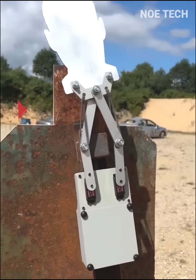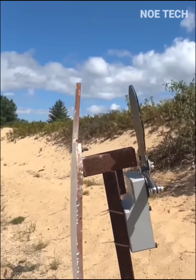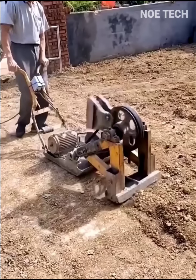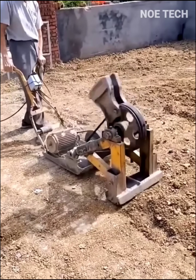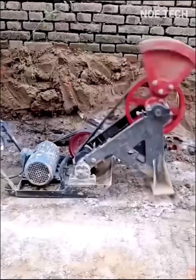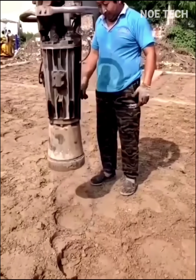An automatic tool with a random movement mechanism serves as a shooting target in a training session. This diesel-powered machine is designed to compact soil, sand or gravel in areas such as pipe excavations and roads or building foundations.